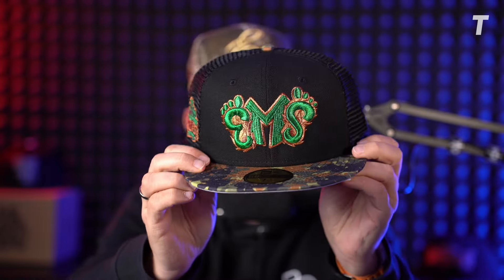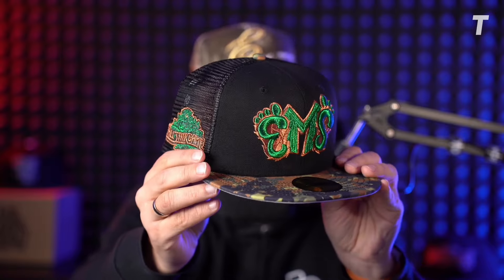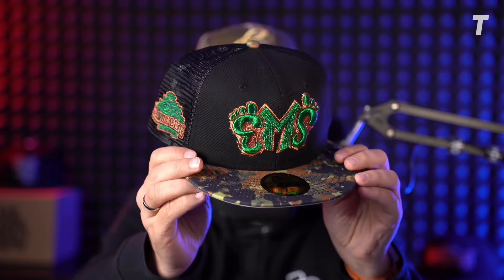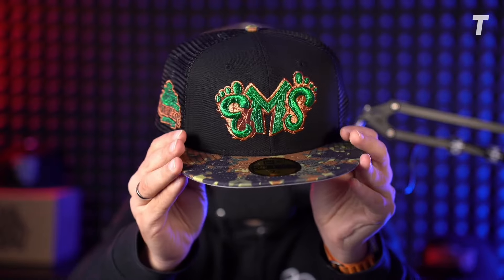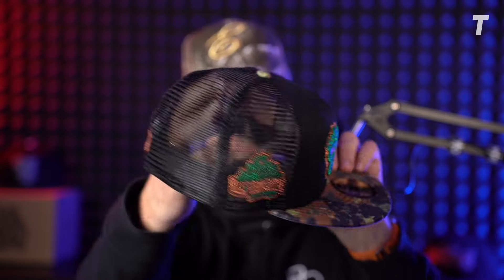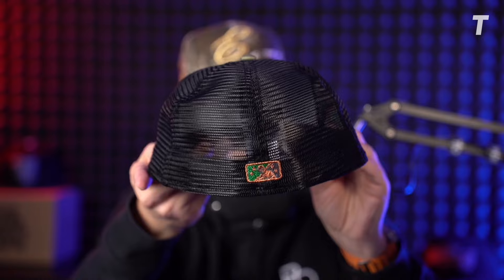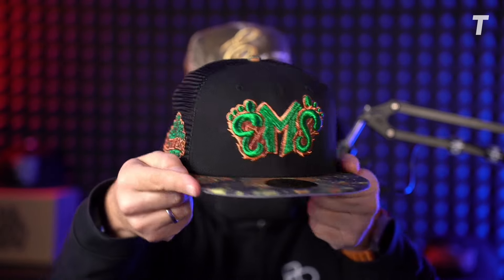As we're approaching springtime, I think it's required to drop more of these fantastic trucker 5950 hats, and this time from the Eugene Emeralds. Look at this crazy embroidery in the front — we got the All-Star Game side patch, and in the back a minor league Batter Man in copper gray UV. Absolutely fantastic, beautiful hat.